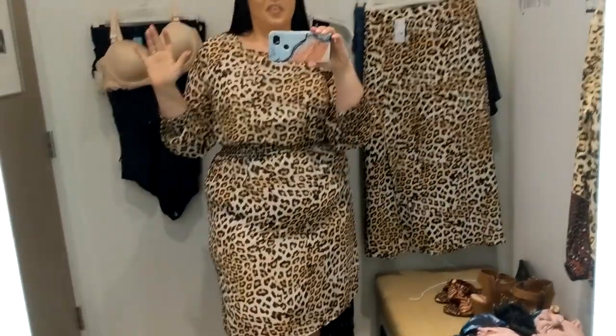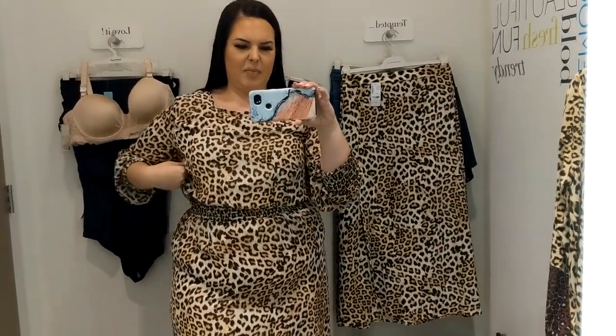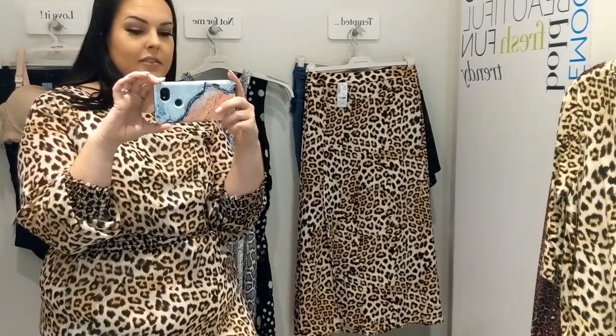I just feel like it's a little bit tight in some spots but then there's all of this fabric in other areas. I love the dress, but for $79 I'd want the fit to be more consistent throughout.